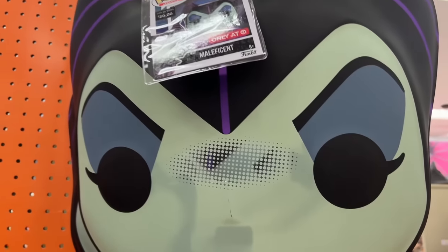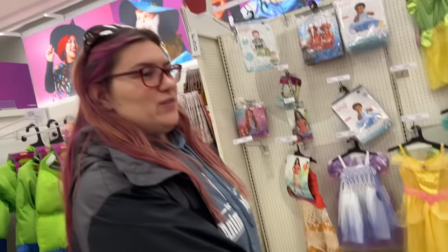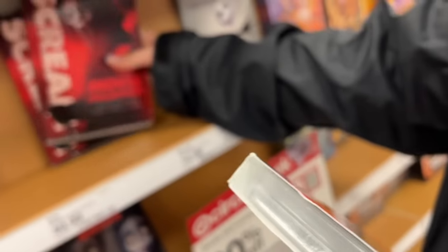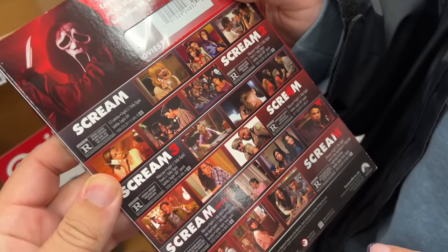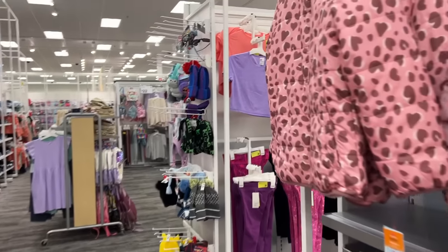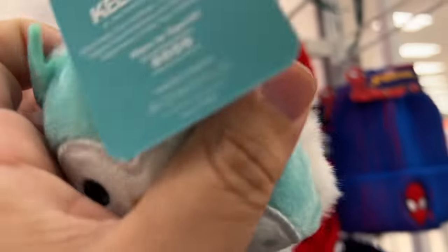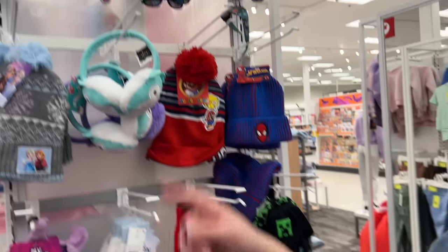They got a Funko Pop specific mask — is this only at Target? I guess Target has the exclusive Funko Pop costumes. All six Scream movies on one. Hey Sydney — I feel like, you're literally named after the main character. That's awesome. We literally only came here for Squishmallows and we're leaving with more than that — it happens every time, I'm not even surprised anymore. These Squishmallow earmuffs — they're not headphones, right? They're just earmuffs.